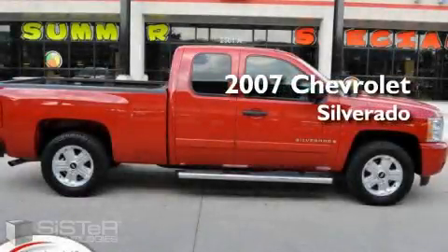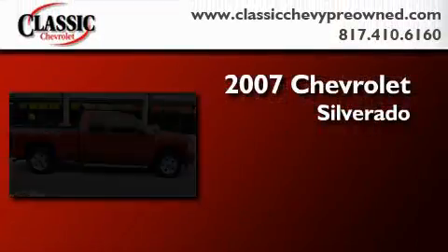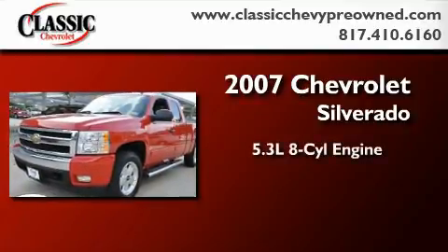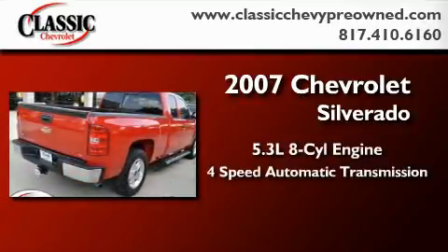This is a certified Brion 2007 Chevrolet Silverado. It features a 5.3 liter 8-cylinder engine and a 4-speed automatic transmission.